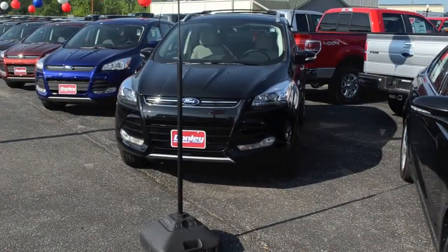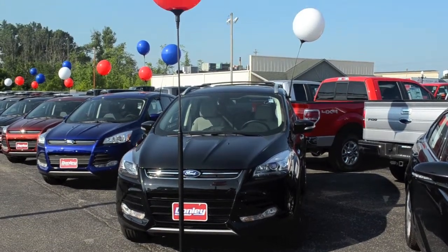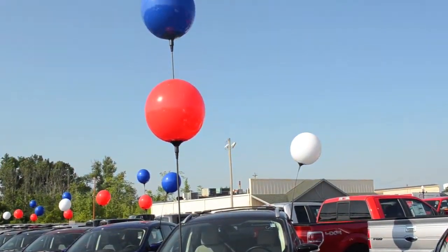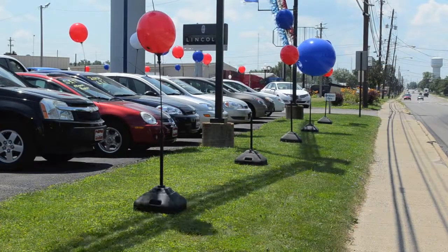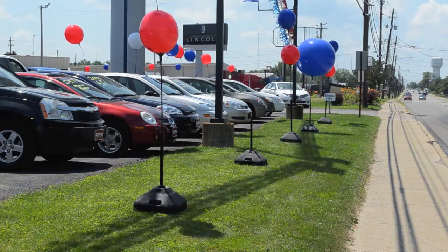This is a system that allows you to create displays in a variety of configurations and combinations, such as the double, triple, and the column. The Balloon Gizmo reusable balloon system always flies high and looks great in any kind of weather.